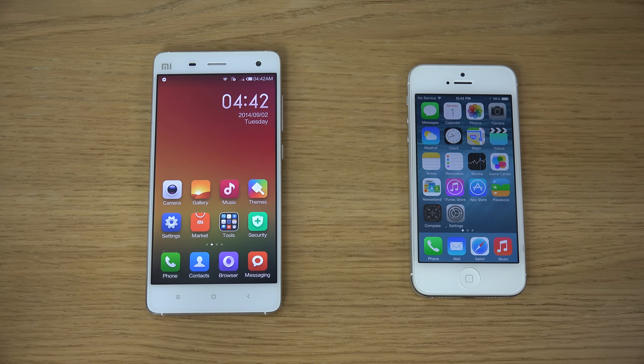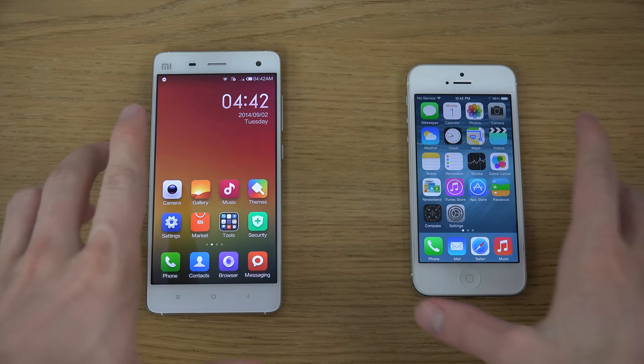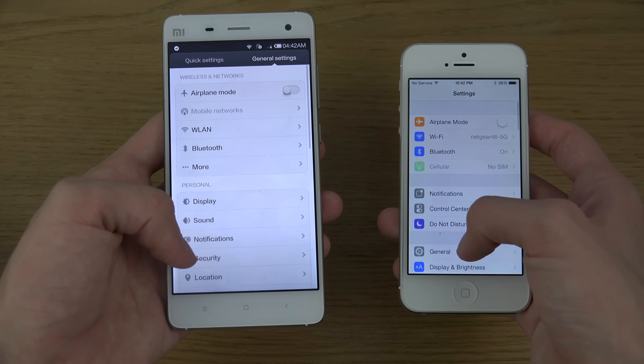Hey guys, today I want to do a quick comparison here: the Xiaomi Mi4 versus the iPhone 5. The Xiaomi Mi4 costs around the same right now depending on where you buy them, but the new iPhone 6 means the iPhone 5 is going to go down a little bit in price, so it's probably a good idea to sell it right now. You can see here how they are pretty familiar in menus and stuff.